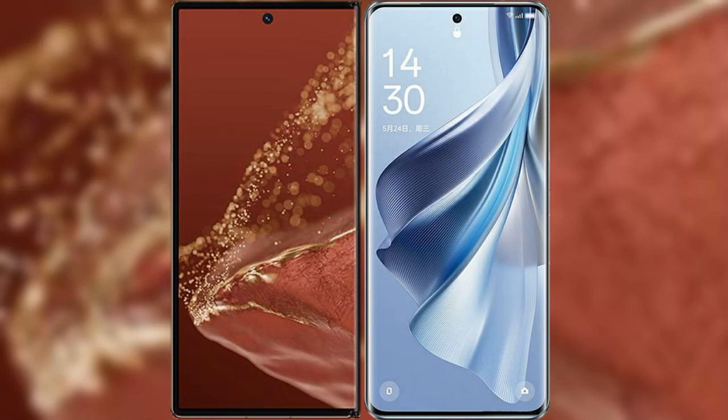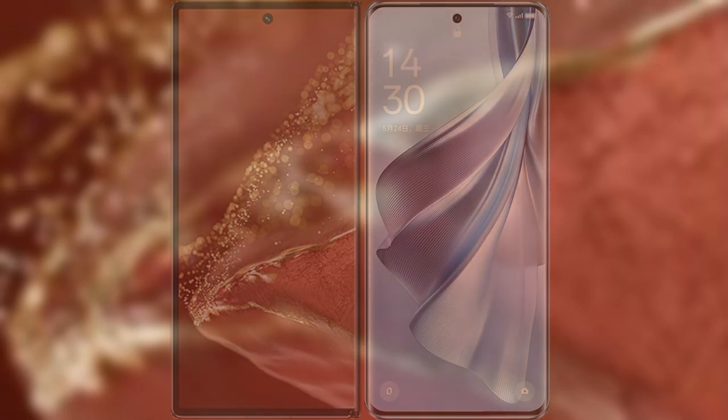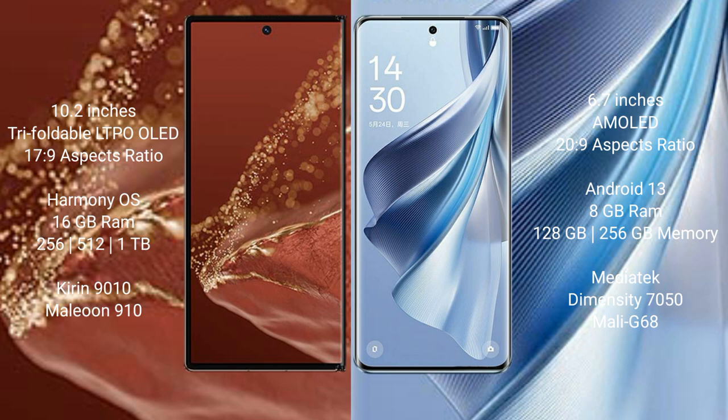I will compare the new Huawei Mate XT Ultimate with Oppo Reno 10. The Huawei Mate XT Ultimate features a 10.2-inch triple foldable LTPO LED display with an aspect ratio of 17:9. The Oppo Reno 10 features a 6.7-inch AMOLED display with an aspect ratio of 20:9.